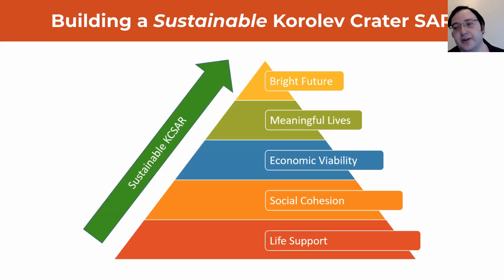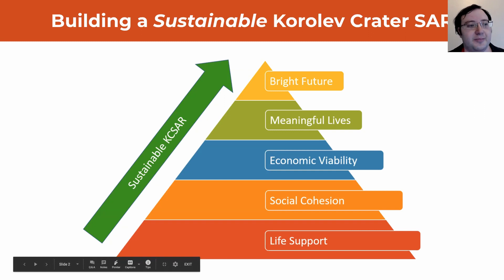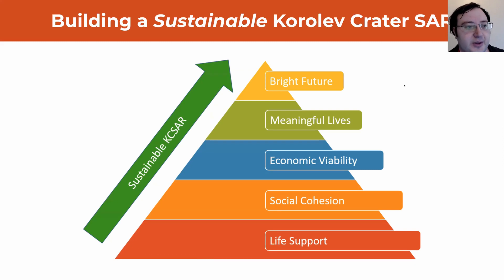Much as going into orbit requires considerably more than just being high up off the ground, building a sustainable settlement requires considerably more than simply putting people on Mars. So we've built somewhat of a hierarchy of needs here, where down the bottom we have life support — you need air to breathe, you need water to drink.